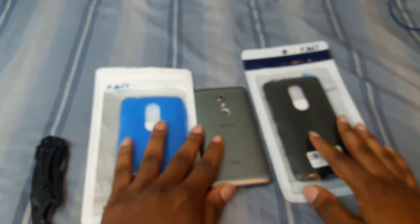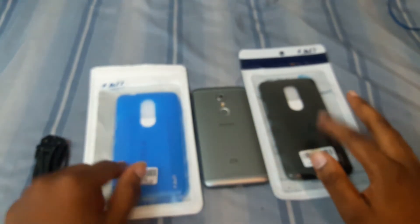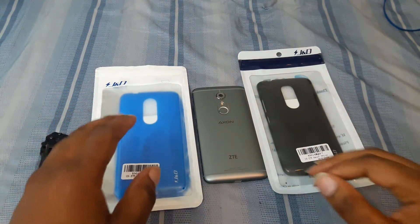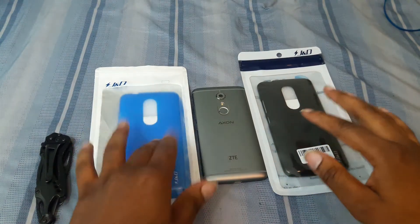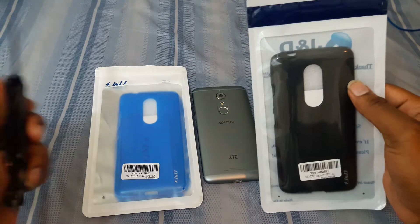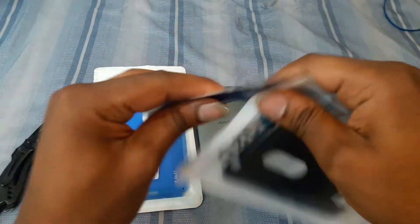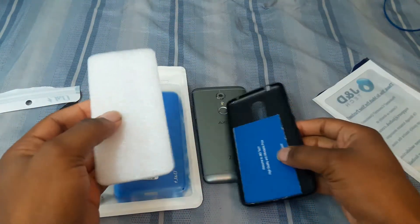Got both cases here — the blue one and the black one. I'm gonna go ahead and use the black case first and see how that looks real quick. I'm gonna try to make this video as short as possible because you can only say so much about a phone case.